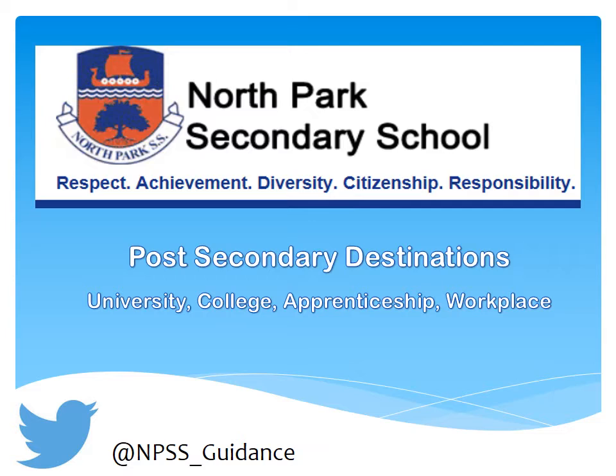Welcome to the Student Services Postsecondary Destinations video. This video will highlight important information for you to research, plan, and select your postsecondary pathway.